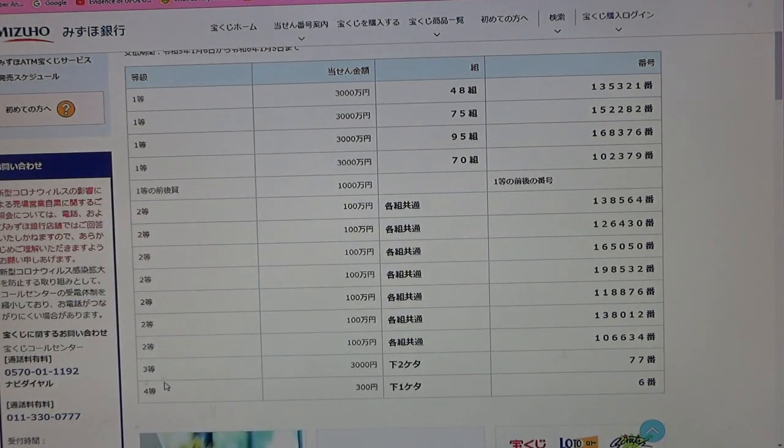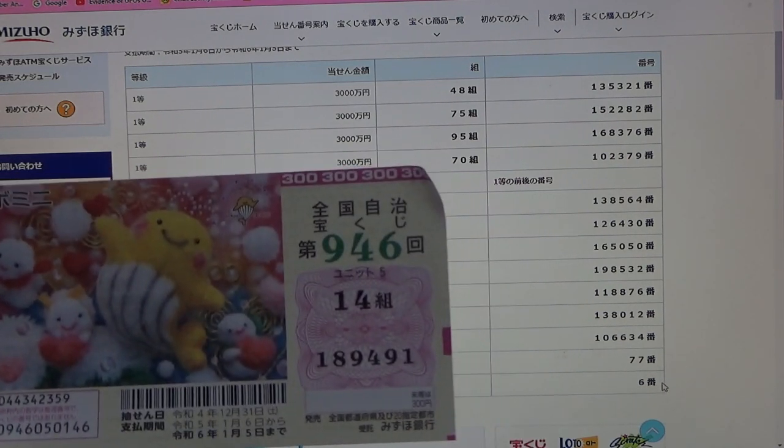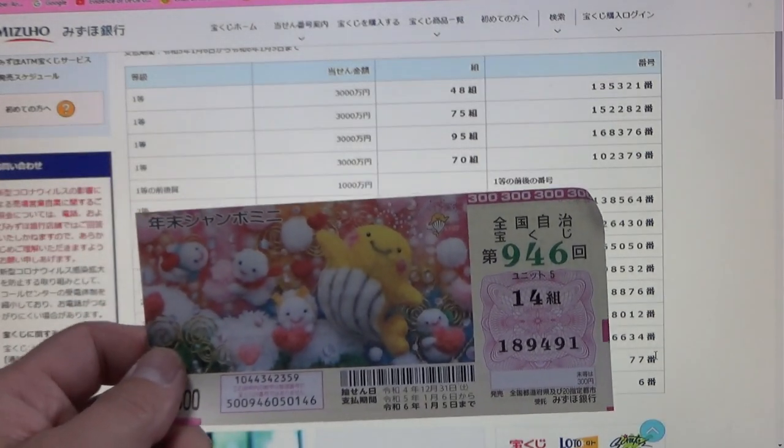To win the third prize, Sanzenen, the last two numbers of your ticket must be 7-7. I have 9-1, no good. And for the fourth prize, Sanbyakuen, the last digit of your ticket must be a 6. I have a 1. I have completely lost.